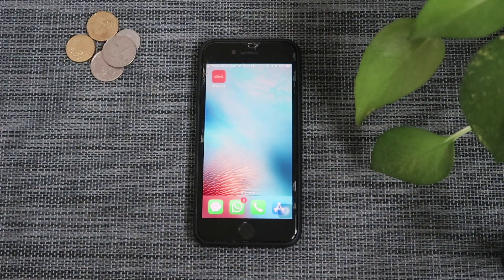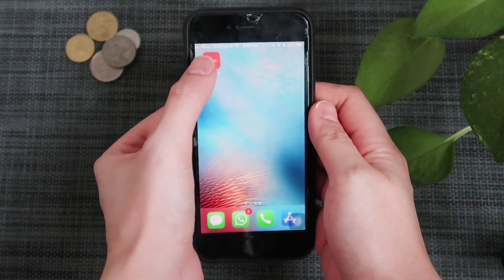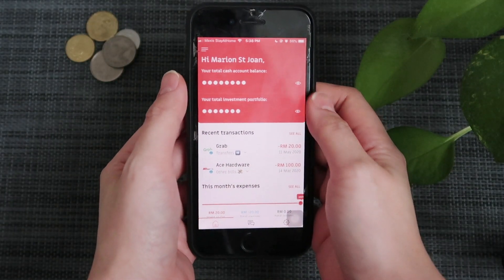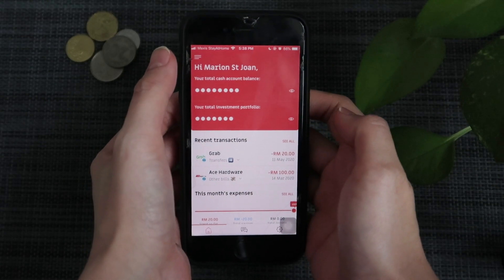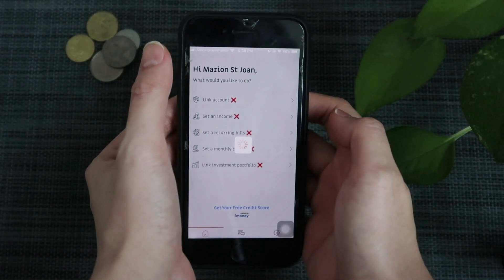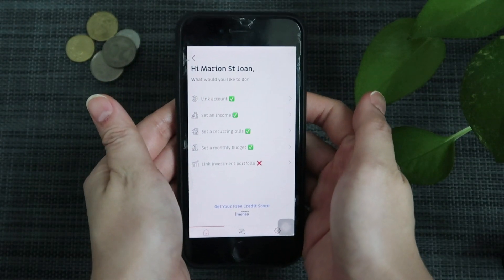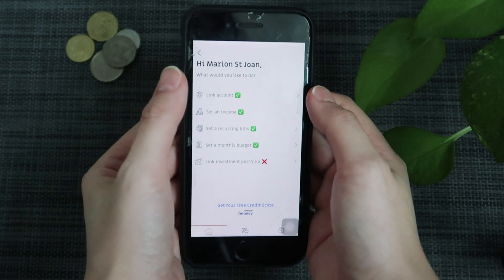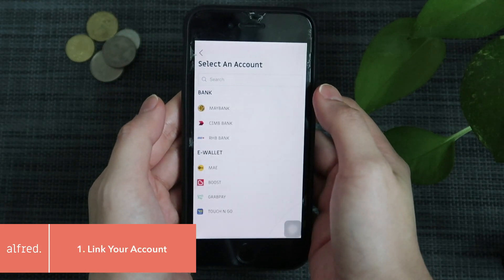Let's start with the tutorial — this is going to be a quick and easy one. This is the app, just click it to go in. This is the whole homepage. If you are a new user, just go here first so that you can do your setup for everything. Let's go through this one by one — link your bank account.